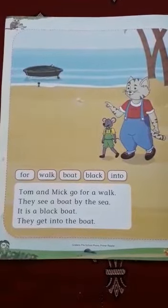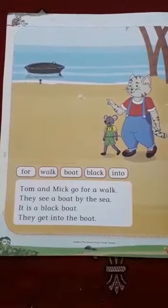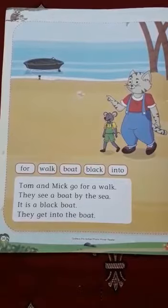First, observe the picture. There is a sea, a boat. Tom and Mick are there on the seashore. They are walking.